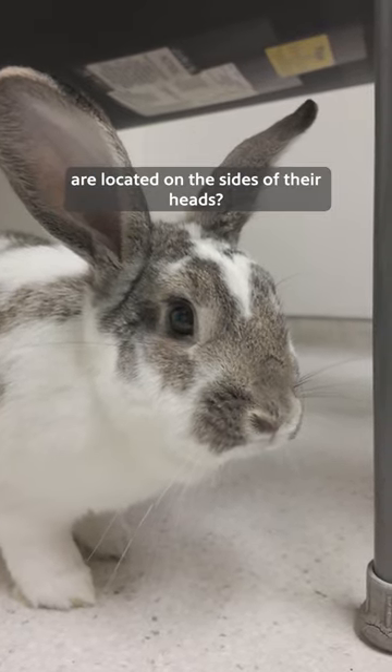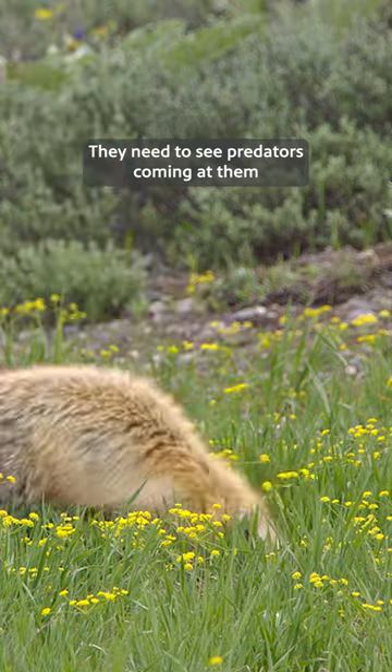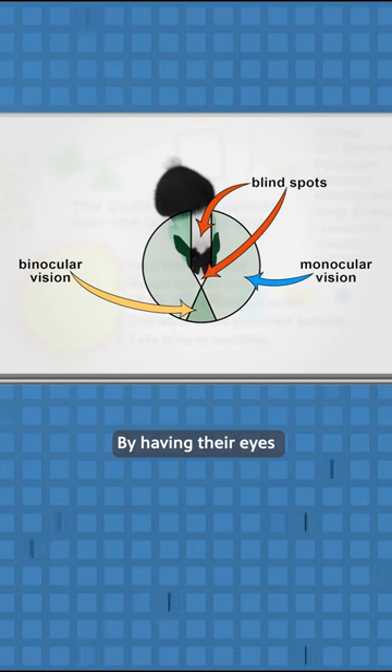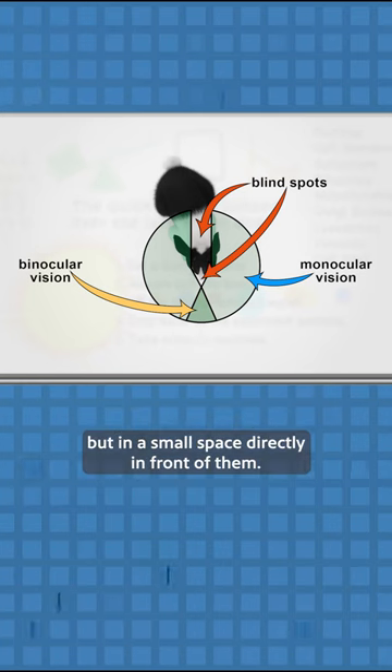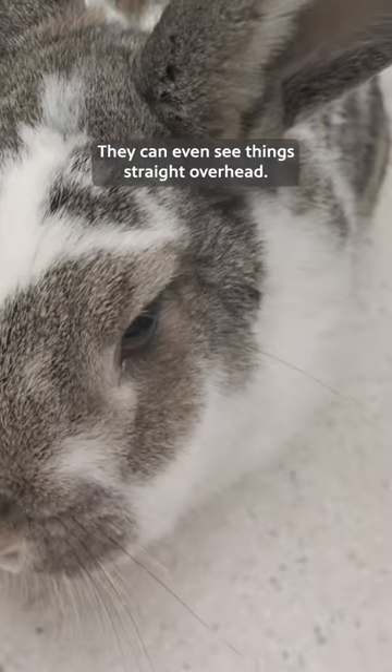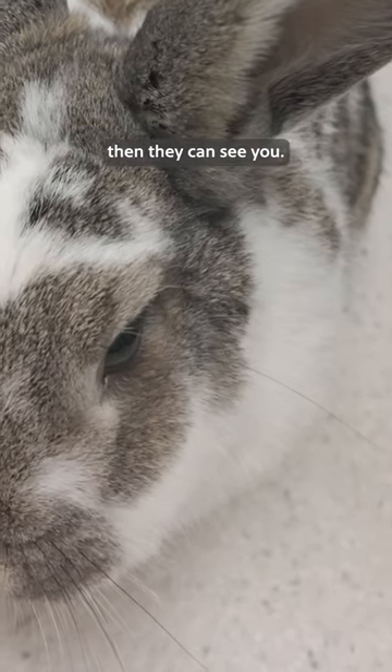Do you know why bunnies' eyes are located on the sides of their heads? Rabbits are prey animals. They need to see predators coming at them. By having their eyes on the sides of their heads, rabbits can see everywhere but in a small space directly in front of them. They can even see things straight overhead. If you can see a rabbit's eyes, then they can see you.